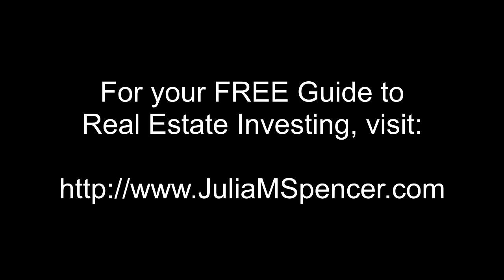For your free guide to real estate investing, visit juliamspencer.com.